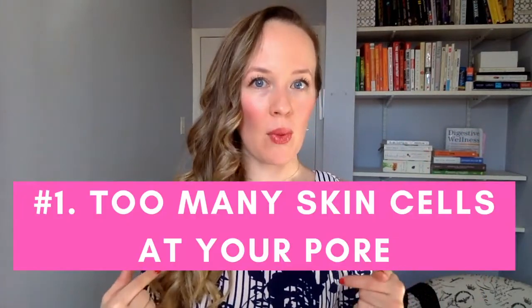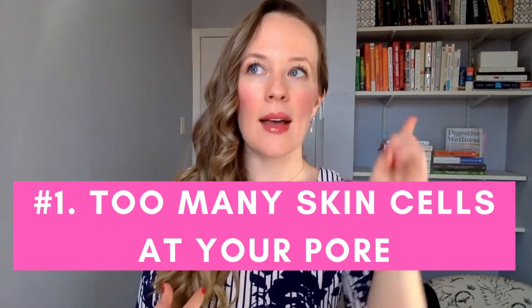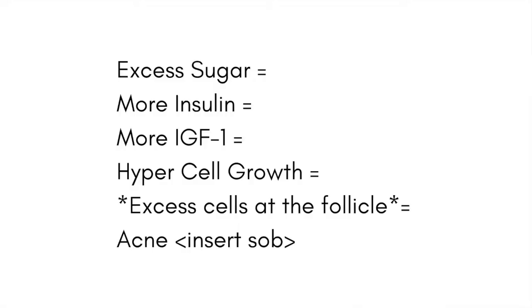Remember step number one: having too many skin cells at your pore is the first condition for a breakout. IGF-1 can stimulate skin cell growth, which for someone struggling with acne is no bueno. So we come full circle — why are there so many skin cells growing? The answer could be too much sugar. The more sugar you eat, the more insulin your body releases, the more IGF-1 exists, the more skin cells you have at your pore, and the more of a perfect storm you have for a breakout.